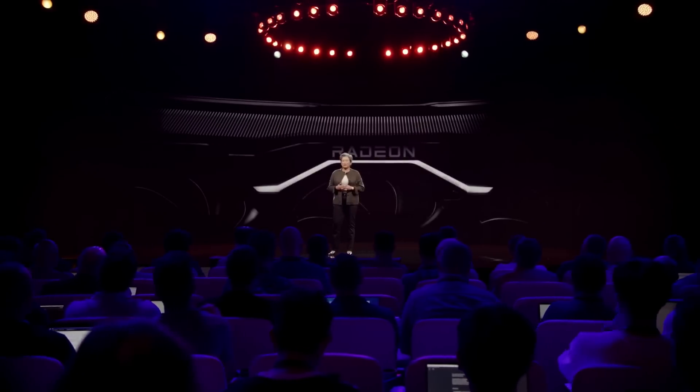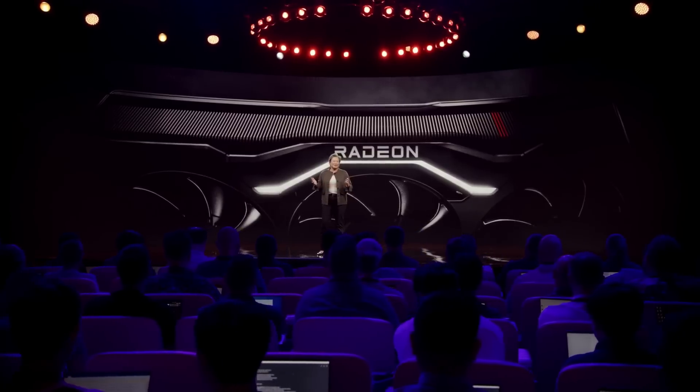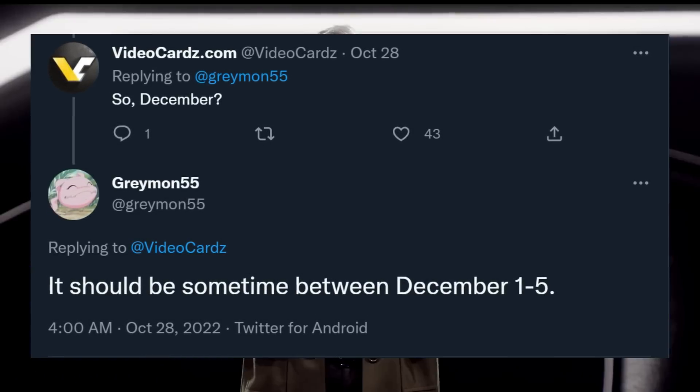Continuing with AMD, we got some rumors of the actual release date for the high-end RX 7000 series of GPUs. Apparently it's going to release in early December. According to the leaker Greymon55 over on Twitter, it would be between December 1st and 5th. Greymon55 is one of the more prolific leakers in the space, and December 1st to 5th makes sense since the event is in about three days. Don't forget to subscribe because I am going to stream the event — if you want to participate, come and join me.